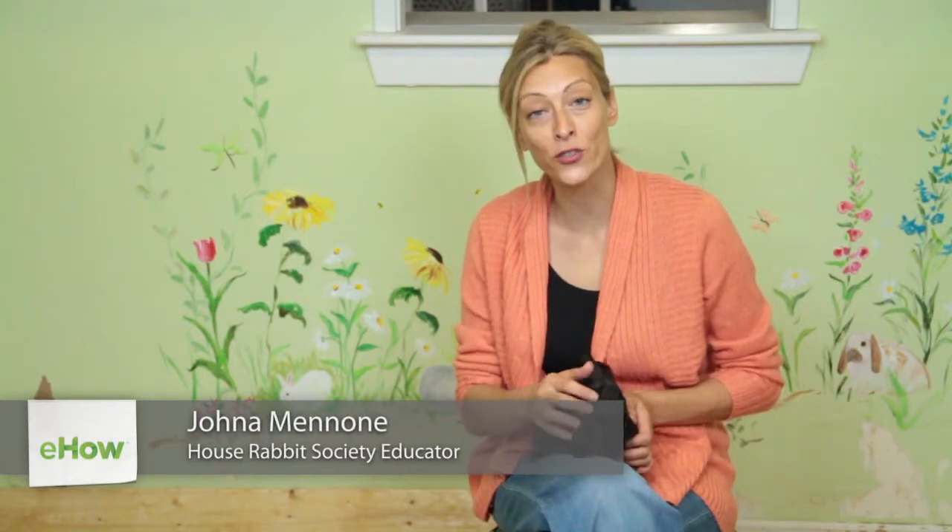Hi, my name is Jonna Minone from the Georgia House Rabbit Society and today we're going to learn about how to take care of black satin rabbits. Like most other domestic rabbits, black satin rabbits have certain basic needs.